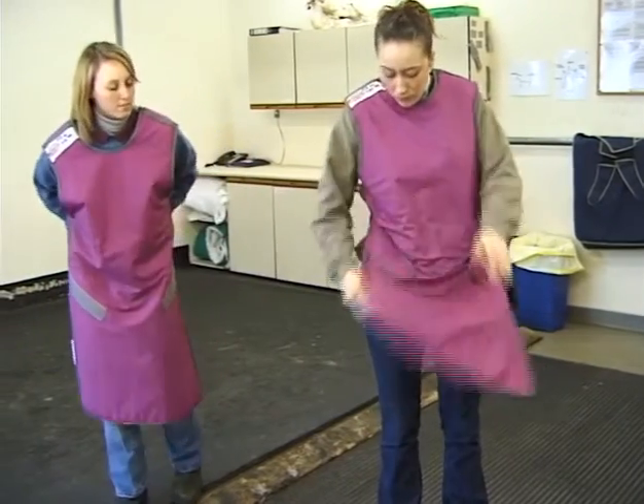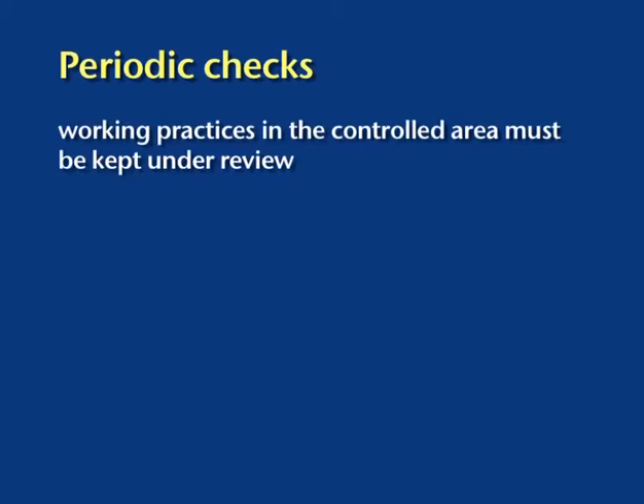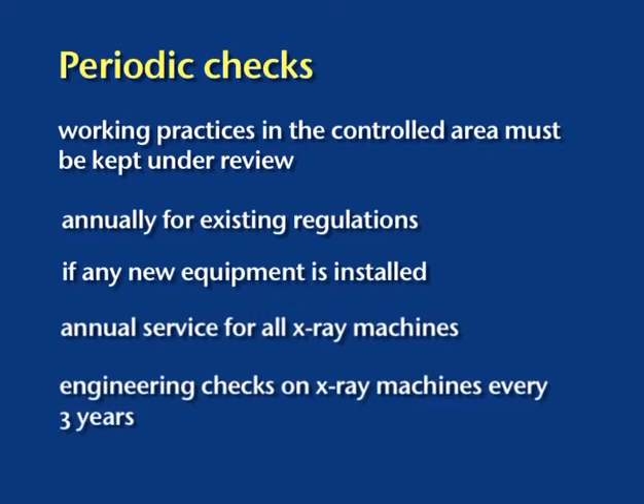The written system of work and local rules should be kept under review, with the date of each review clearly marked. This should be carried out annually as a routine, and more frequently if equipment or procedures change, in conjunction with the RPA. All X-ray sets including small portables must be serviced annually, and service records kept for inspection. In addition, the engineering features of the machine must be checked by a medical physicist at appropriate intervals — typically every three or four years — to monitor for tube head leakage, and records of both annual maintenance and engineering checks must be maintained for inspection.